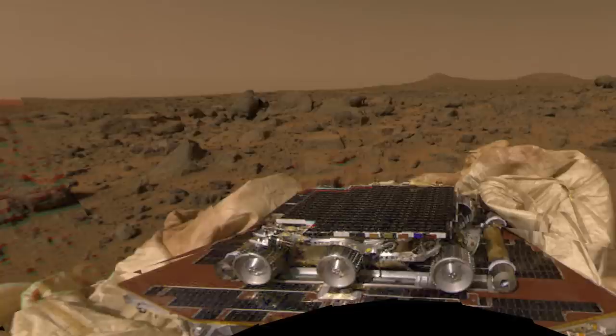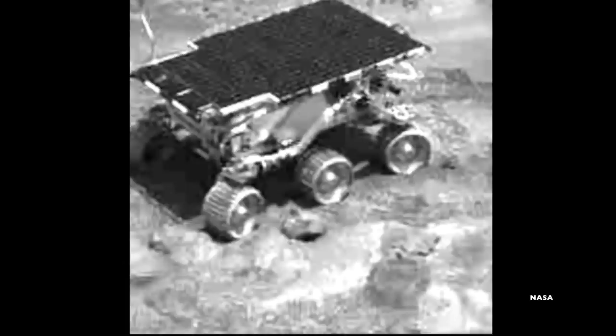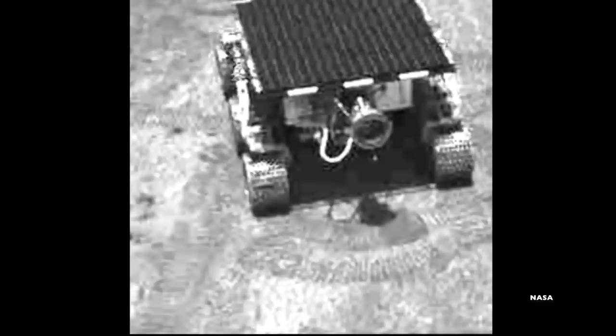But back to Sojourner. Like the Pathfinder lander that brought it to Mars, Sojourner was a proof-of-concept rover. It was a small, six-wheeled rover designed with a rocker-bogey suspension system to give it clearance over small rocks. It reached Mars inside the Mars Pathfinder lander, and got off via a ramp — two small guide rails guided the small rover off the landing platform and onto the Martian surface.